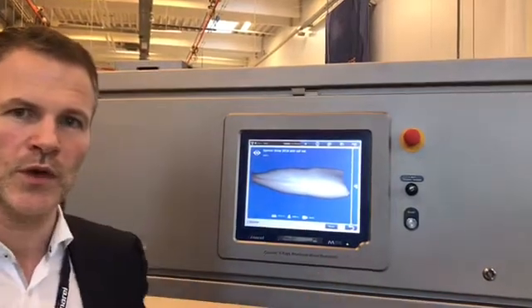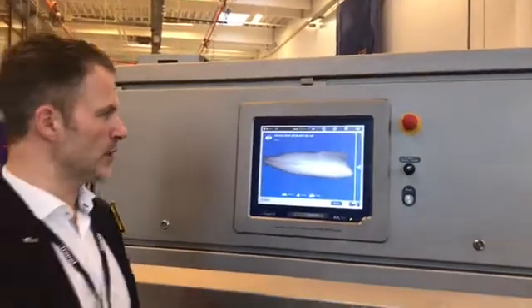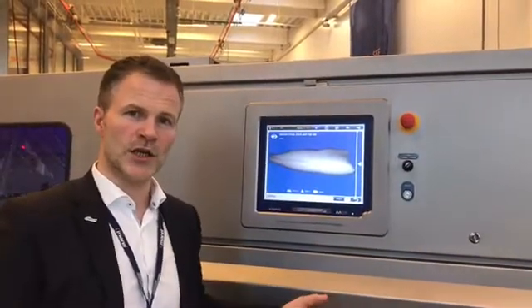Here we are in front of one of our new machines that we are introducing into the salmon industry. It's called FlexiCut.